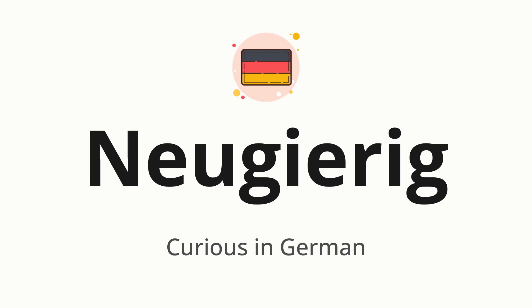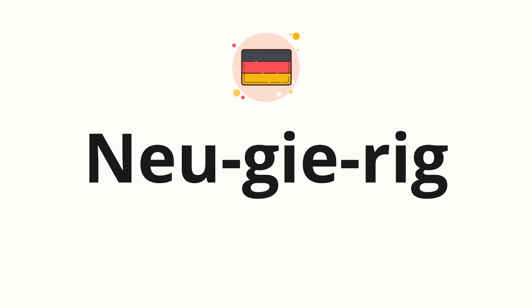Let's say it all together. Neugierig. One more time. Neugierig. Now let's split the word into syllables and then pronounce each syllable one by one.